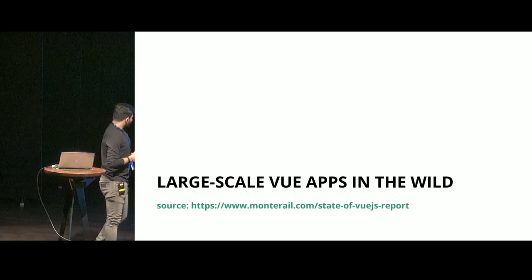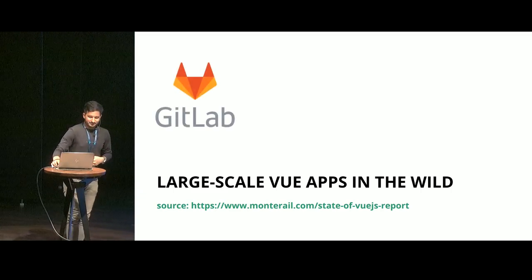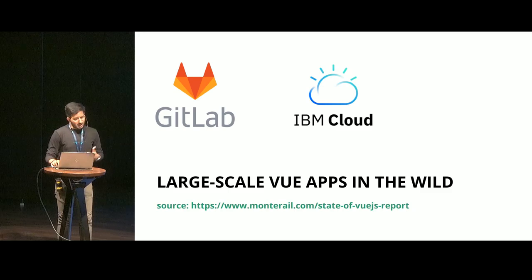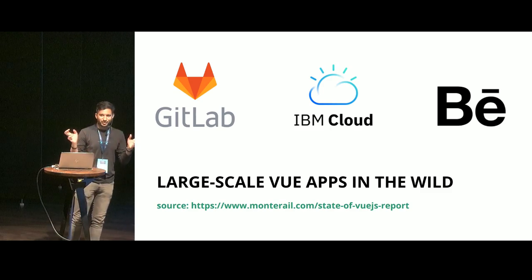Let's take a look at how many large-scale applications are there in the wild. GitLab — this is my personal favorite. You would not find a better large-scale application out in the wild, open for reference. It's completely built on Vue. IBM Cloud — the big daddy. And of course, Behance — that's where you all get your design inspiration, right?